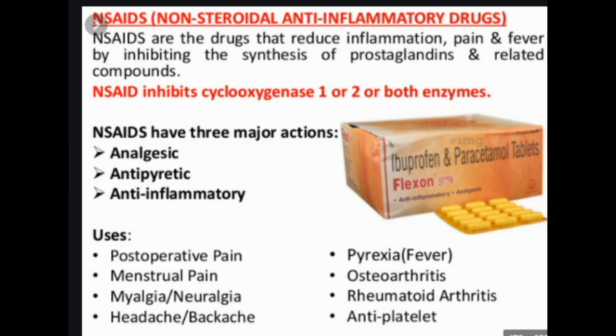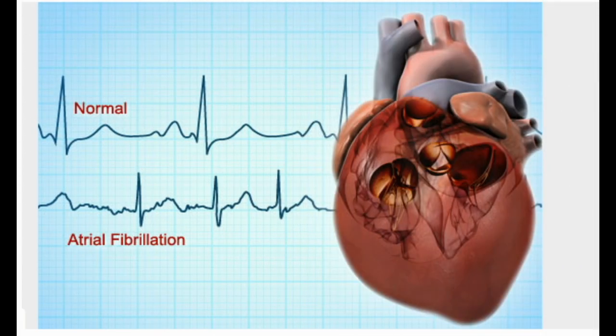Prevacid NapraPAC combines naproxen with the acid blocker Prevacid to lower your chances of getting stomach ulcers. Vimovo is a combination of naproxen and the acid blocker Nexium.